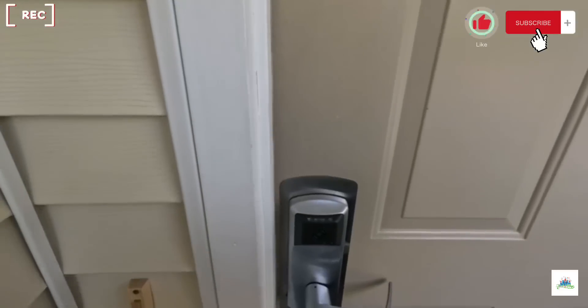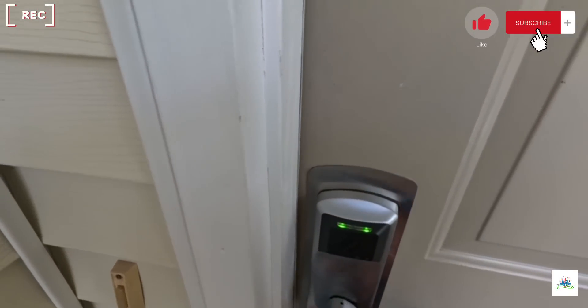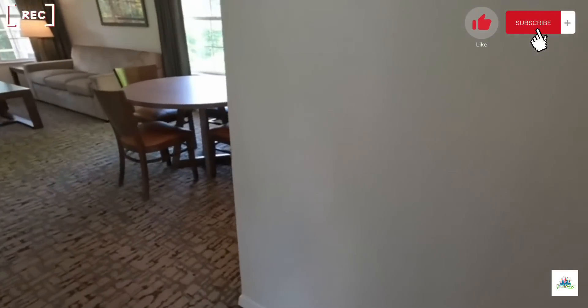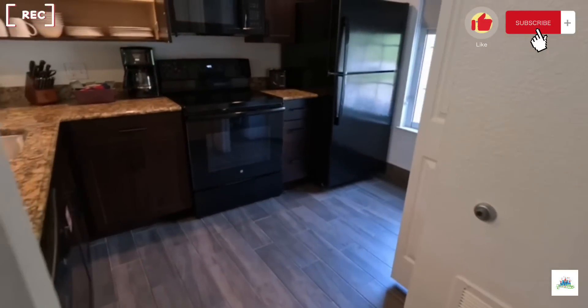We will show you our room as well. You just use your band to get in the door — it turns green and you come on in. This is a one-bedroom full that you can get with the 7,500 points if you're a Wyndham rewards member.